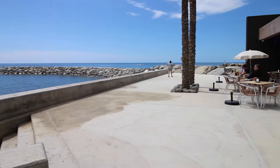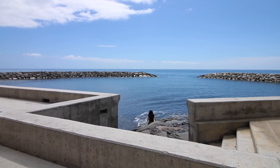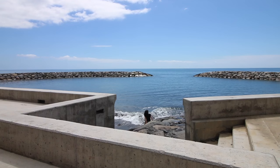Beach bar's open today, so great if you've got kids — chuck them in here and then sit there and watch them from the beach bar. Don't know if that's responsible parenting.